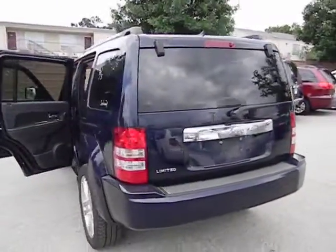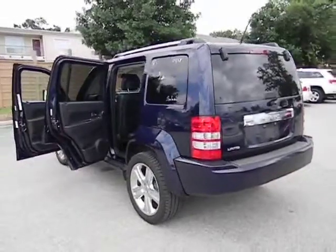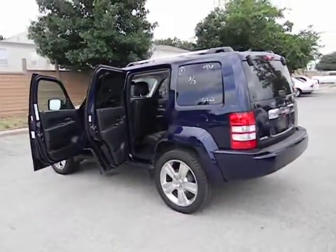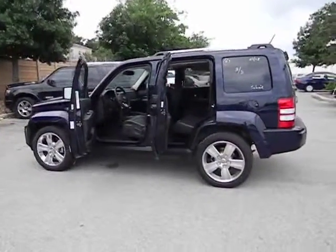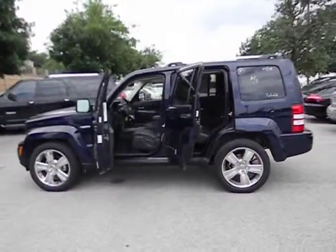Power windows, fog lamps, leather seats, tachometer, tilt steering wheel, rear wiper, heated passenger seat, and heads-up display. Your new ride is just a phone call away.